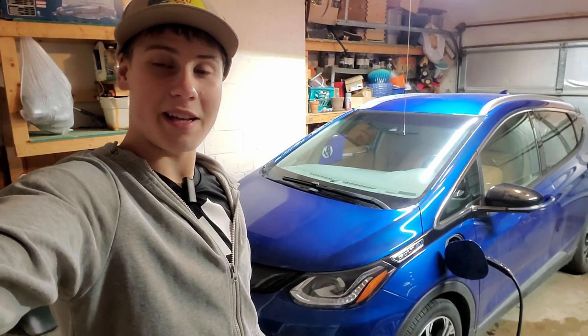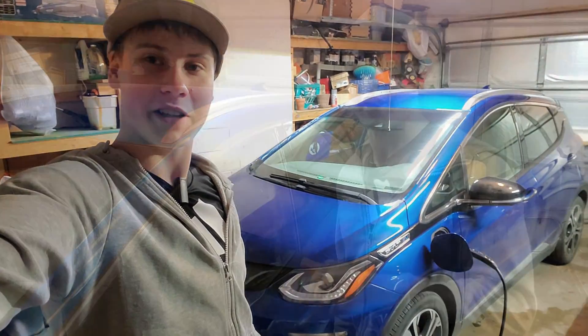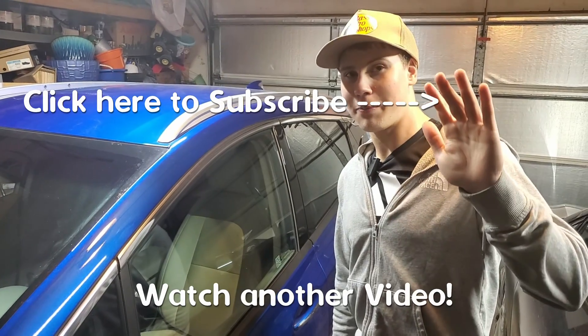If you're still confused, just leave a question down below in the comments, or if you doubt my test, I will answer your questions. Thank you very much for watching this video. Please like and subscribe — I'll see you next time. Goodbye!